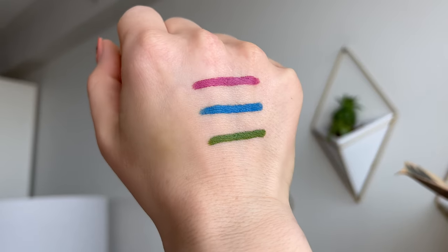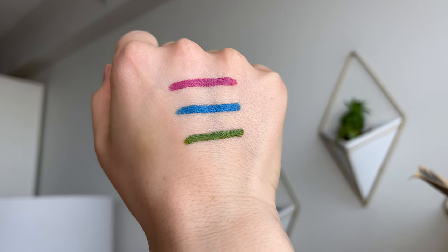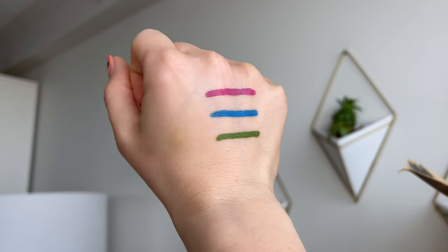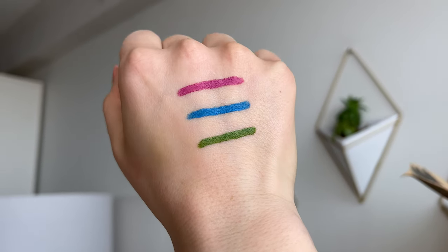I always reach for these specifically for that creamy and blendable formula, and I love that the little smudger is included on the end — that's usually what I use to blend it out. The new shades in this lineup are: Cherry Blossom, described as a vivid magenta pink; Electric Blueberry, an ultramarine blue; and Sour Apple, described as a bright and grassy green.